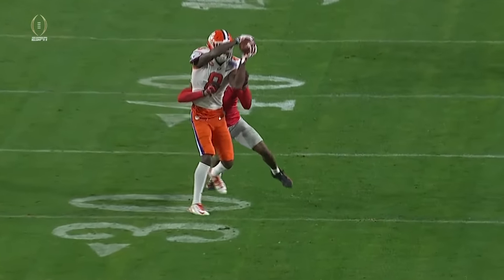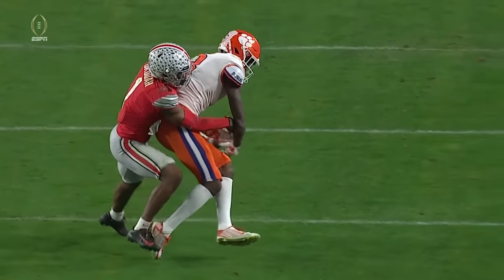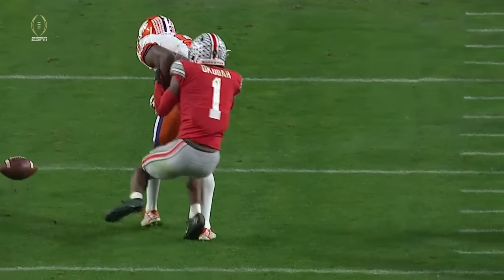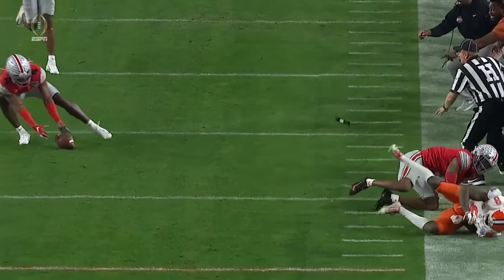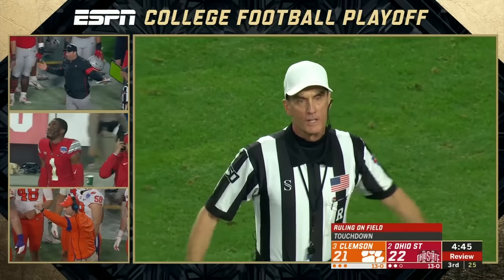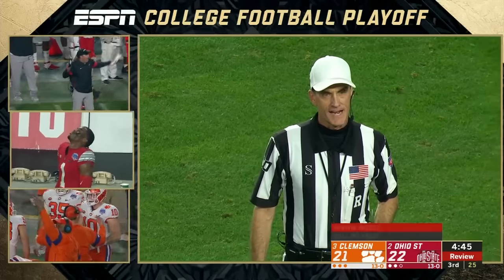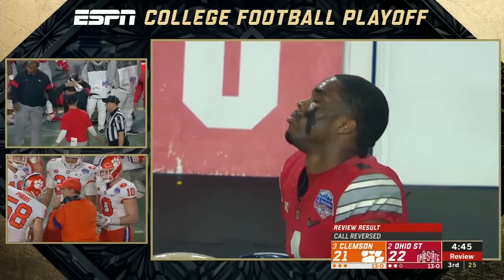They called it a catch, a fumble, a scoop and score — bobbling this football. Did he have possession? Okuda, tight coverage. He's holding on to that football — he has possession of that ball. That's a catch, a fumble, a return for a touchdown. After further review, the pass was ruled incomplete. Therefore it will be 4th and 19 at the full yard line.